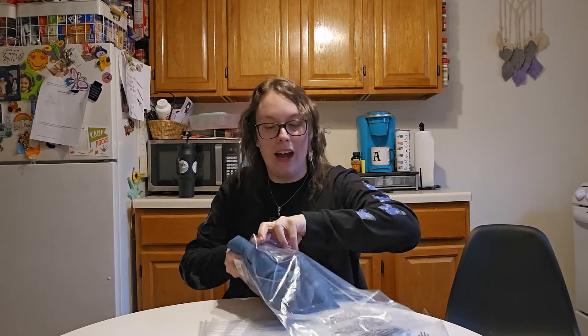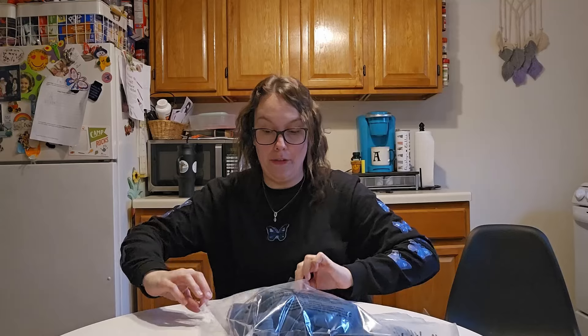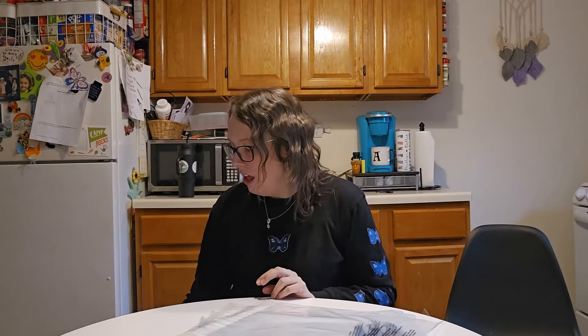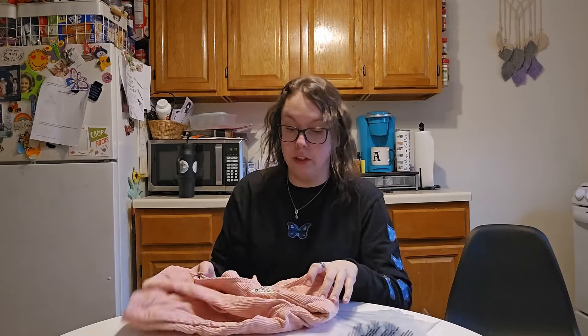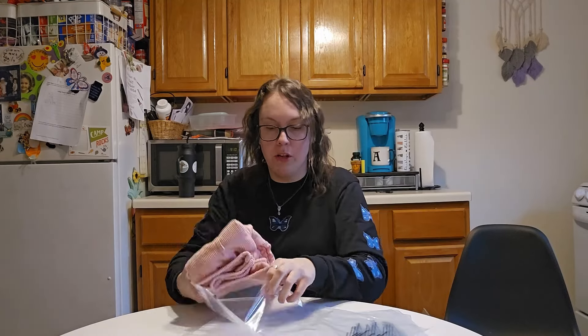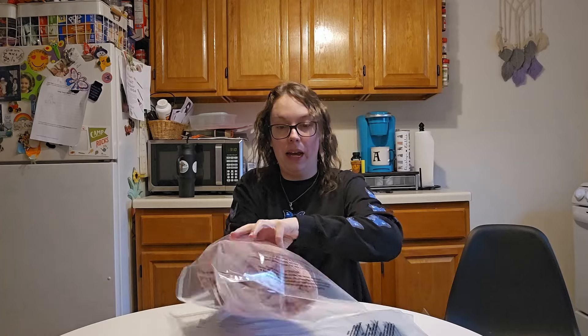The poly bags that I use — these ones are by far my favorite. These are the most flexible ones I've ever found. Some poly bags rip super easy and aren't really flexible, but these ones are really flexible. I do have them linked down below if you're curious — I just get them on Amazon. There are so many other options though.